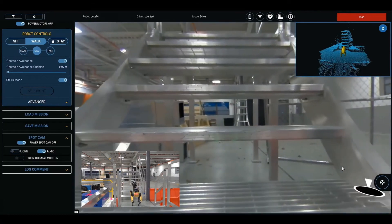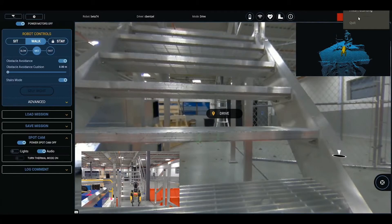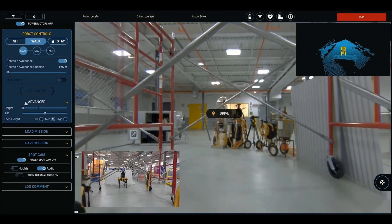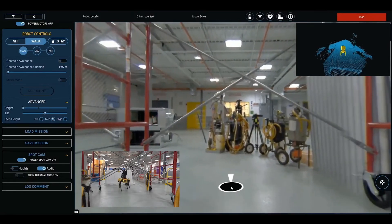Spot has a number of advanced mobility settings which can help with navigating through difficult areas. Operators can choose to adjust Spot's speed and have the robot walk slowly when going through tight quarters. They can also adjust the robot's height. To get past overhangs such as crossbars, operators can have Spot walk in a lower stance to get through without colliding.